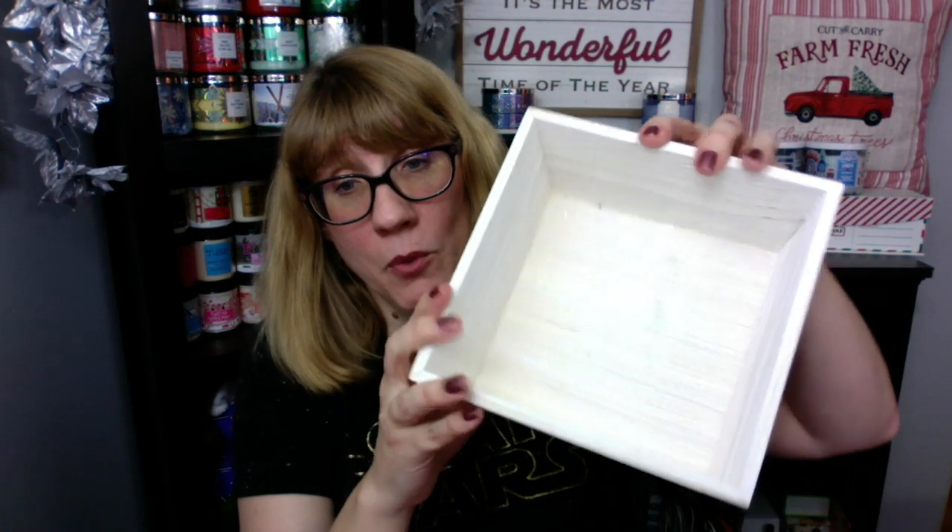I did get another one of the White Barn wooden storage units because I'm going to do an organizational video and I needed that. I also got two more of the foaming antibacterial mousse — I got another Iced Gingerbread. I love these; they keep me germ-free for the entire winter.